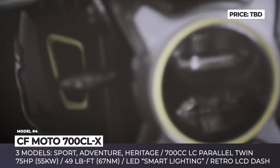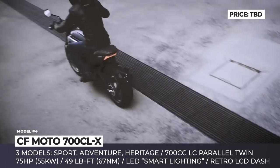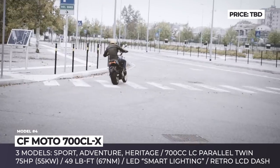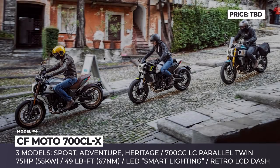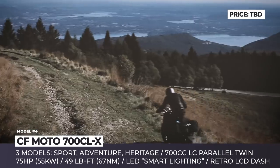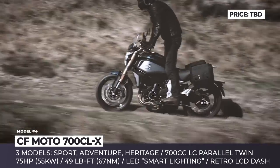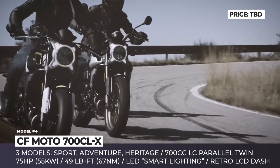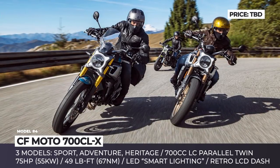CFMotor 700CLX. The Chinese manufacturer CFMotor celebrated its 30th anniversary in 2020 and commemorated the occasion with its first modern retro-style bike, the 700CLX. Even though CFMotor has close ties with the Austrian design studio Kiska, this model is claimed to have been developed in Italy. The bike is brought to life by a newly designed 700cc water-cooled parallel twin with 75 hp, electronically controlled throttle and sliding clutch. It gets adjustable suspension, ABS, a single front-mounted four-piston caliper and an LED headlight.